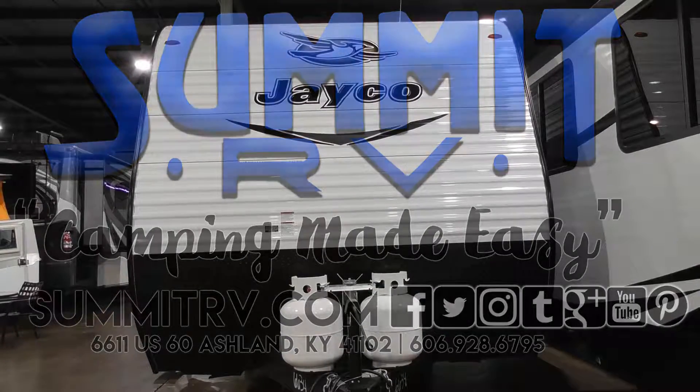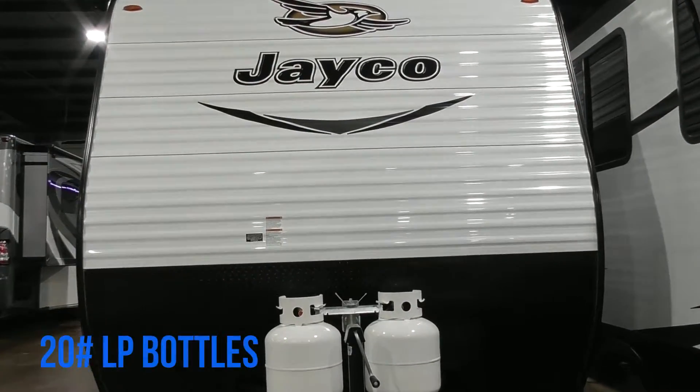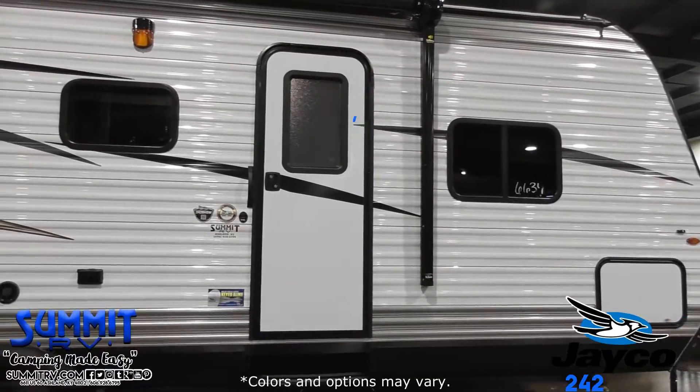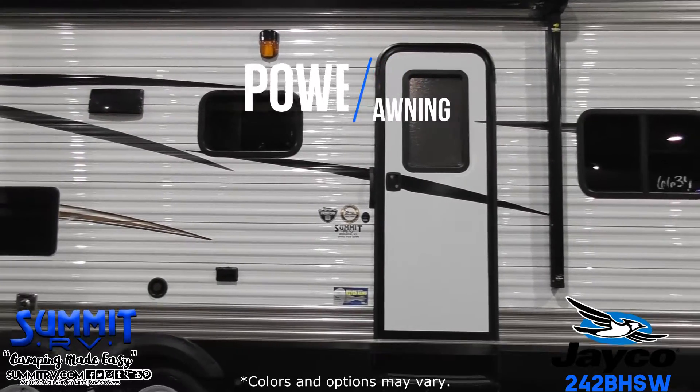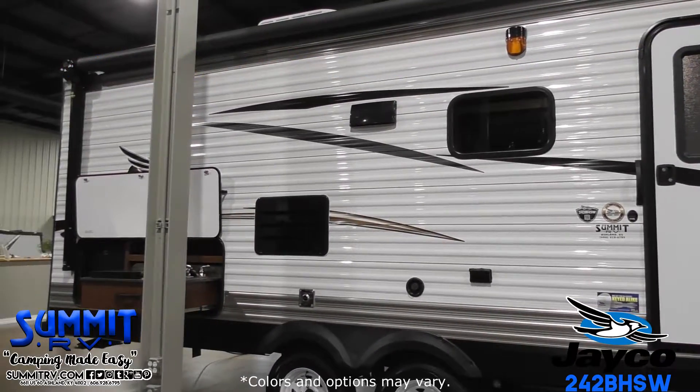Come see how fun and easy camping can be in this single slide-out trailer. The Jayfly SLX242BHSW features a U-dinette, double bunk beds, and an outside kitchen. Exterior features also include a power awning and outside speakers.